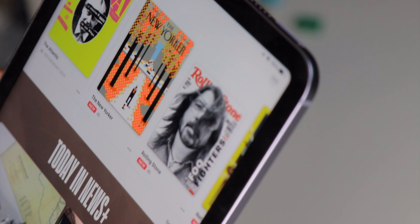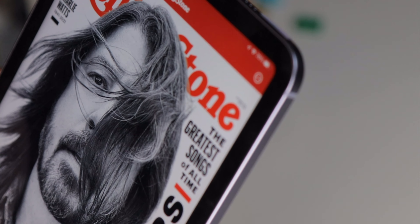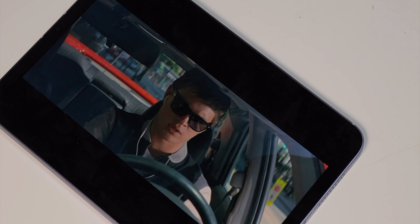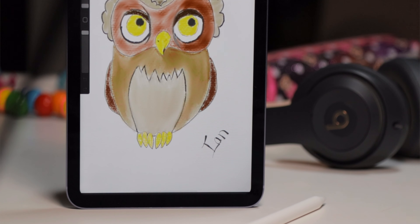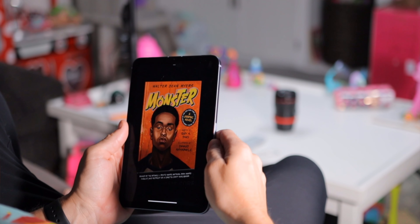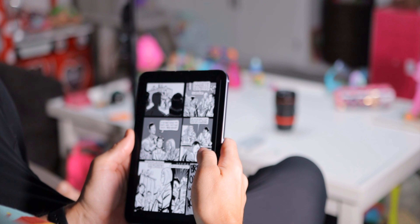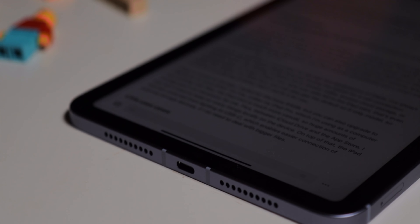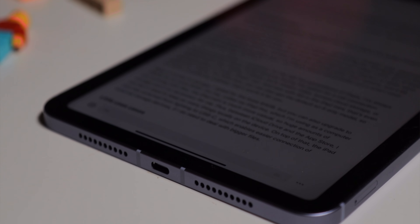Unlike other iPads in the lineup, the iPad mini is the kind of device that frees you from feeling like you have to do work with it. It's a consuming device — something I love to use to sit back, watch movies, doodle, surf the web, or browse social media. The iPad mini starts at $499, with $150 extra to upgrade storage capacity and another $150 to add cellular, which can make it pricey — especially when the iPad Air starts at $599, only $100 more for that same 64GB. But if you want ultra portability, the iPad mini certainly takes the cake.